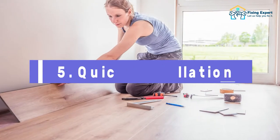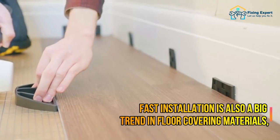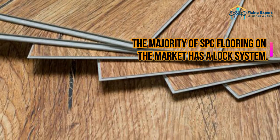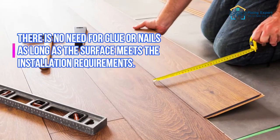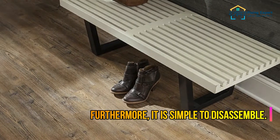5. Quick Installation. Fast installation is also a big trend in floor covering materials, as opposed to ceramic tiles, wood flooring, and so on. The majority of SPC flooring on the market has a lock system. There is no need for glue or nails as long as the surface meets the installation requirements. Furthermore, it is simple to disassemble.